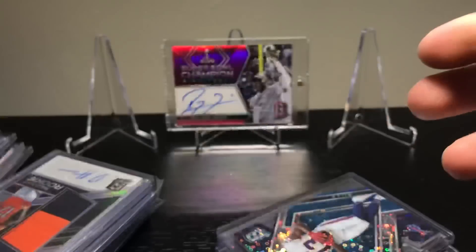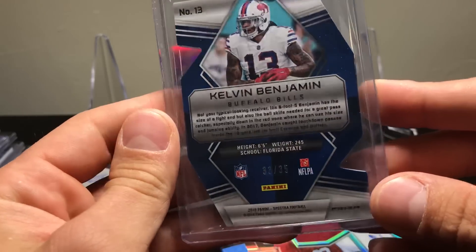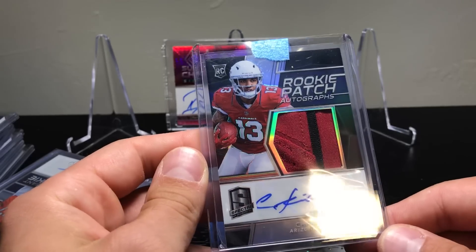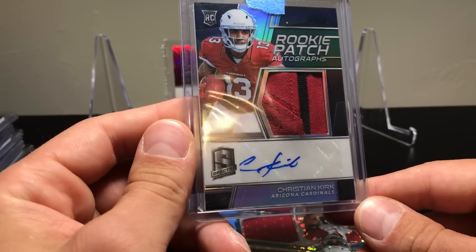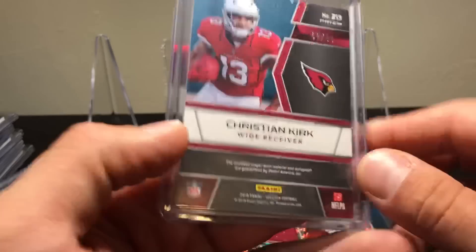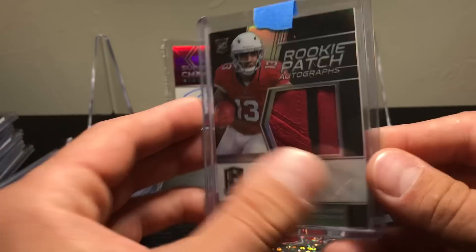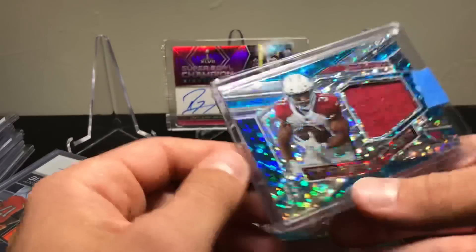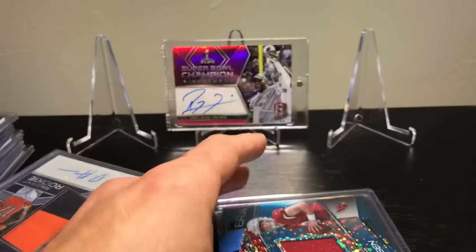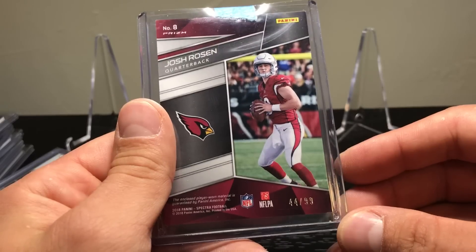I also had the Buffalo Bills and got a Kelvin Benjamin numbered to 35 die cut. Obviously I had the Cardinals — here's a Christian Kirk to 99; it's the first auto of his I've seen off a sticker, first one I've seen of him, unfortunately it happened to be a sticker auto but it's still a sweet looking card. I did hit a Kirk. Here's a David Johnson Cornerstones to 99 and a Josh Rosen jersey piece also to 99.